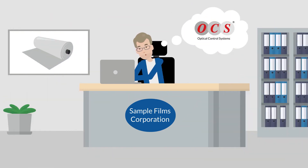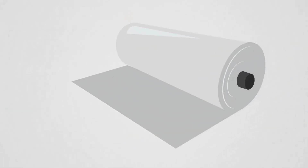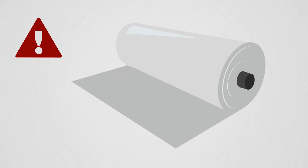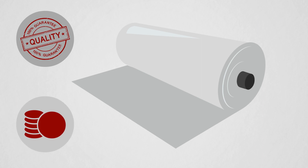During his research, he came across OCS GmbH. It offers a smart system for efficient and easy film surface inspection, which can detect every type of defect such as gels, black specks, or fish eyes. This automated inspection system provides full quality control and optimizes the production process for more profitability.